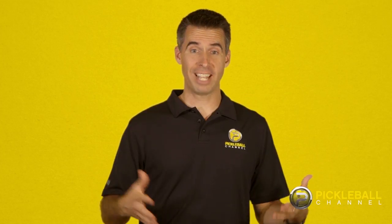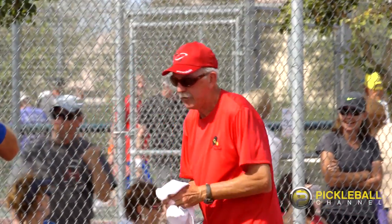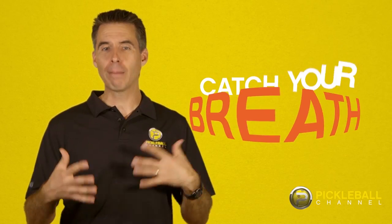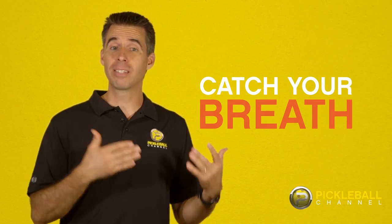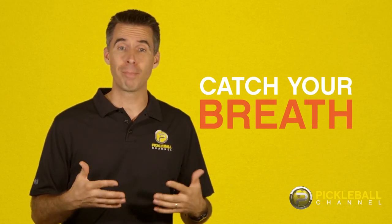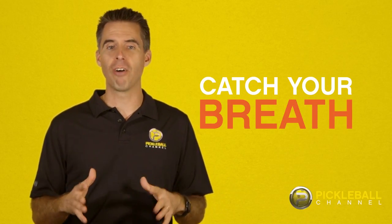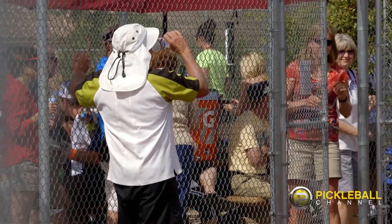The first reason to take a timeout seems totally obvious, but many people actually don't do it. If you're physically exhausted, call a timeout to rest, catch your breath, grab some more water, breathe. Because sometimes winning or losing may not be about skill, but endurance. Taking a moment to refresh yourself may help you just enough to get back in the game and win.